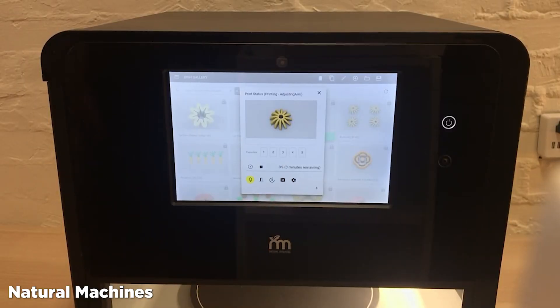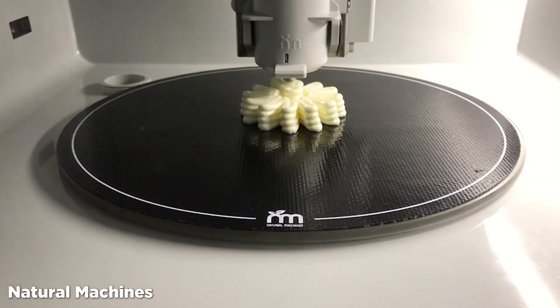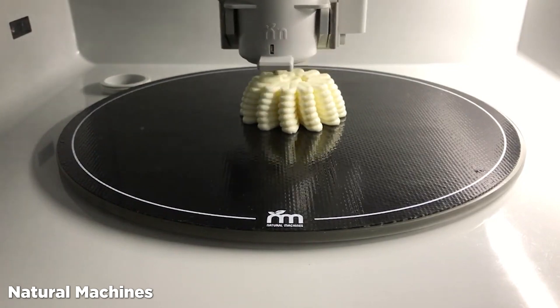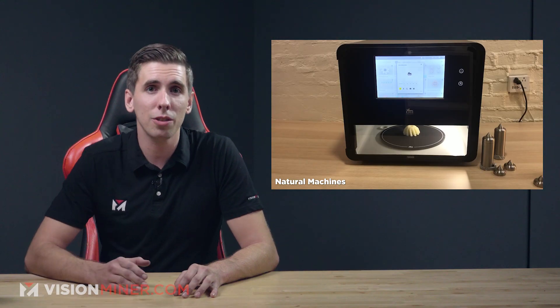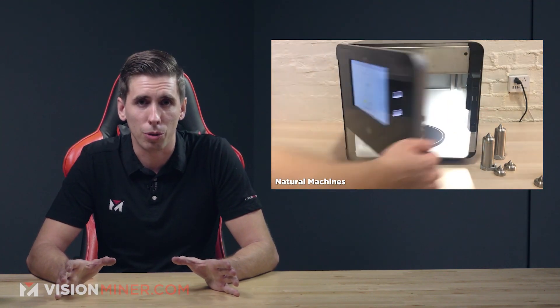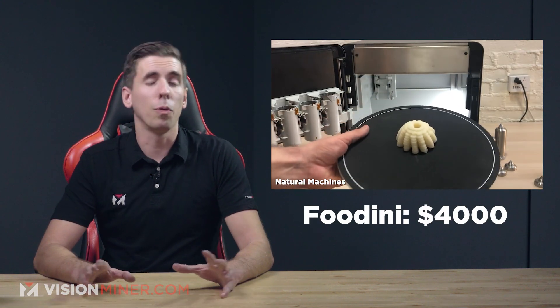Next, we've got the Foodini — one of the most hyped food 3D printers of all, and deservedly so. Natural Machines' Foodini can handle almost any ingredient, from jellies to burger meat, using five different cartridges simultaneously. Natural Machines has a healthy nutrition approach, providing recipes for new users to start from. The Foodini is around $4,000.